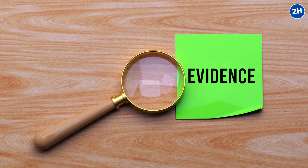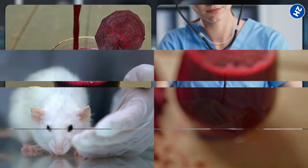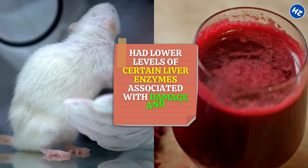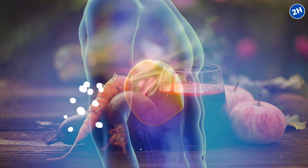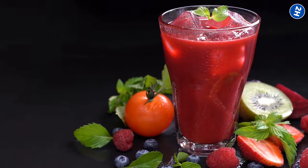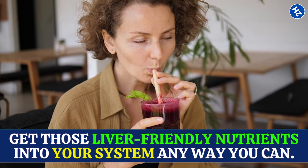A study published in the Life Science Journal found that rats who drank beetroot juice had lower levels of certain liver enzymes associated with damage and inflammation. In simpler words, beetroot juice might protect your liver from harm and keep it healthy. If beetroot juice straight up isn't your thing, you can sneak it into smoothies or mix it with other juices to soften the flavor. The important thing is to get those liver-friendly nutrients into your system any way you can.